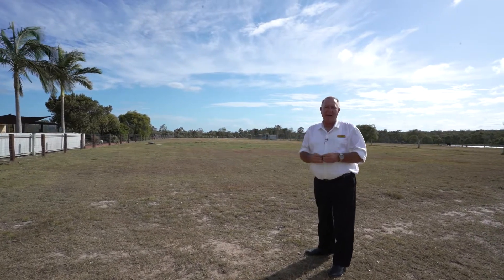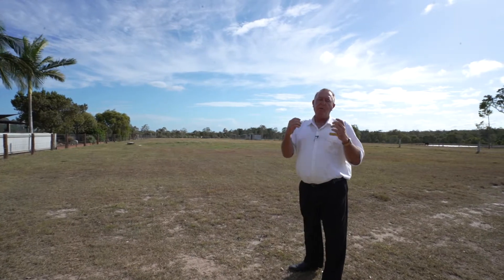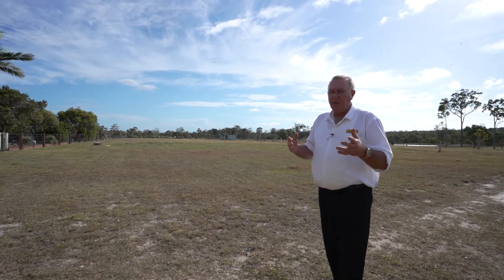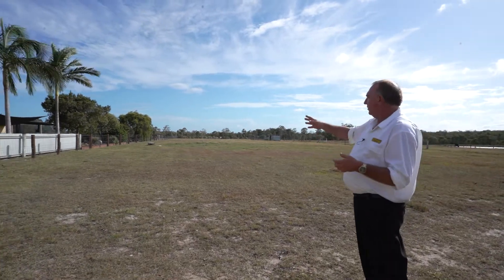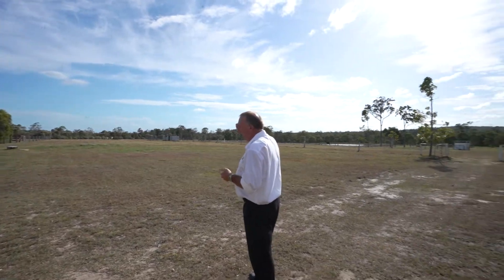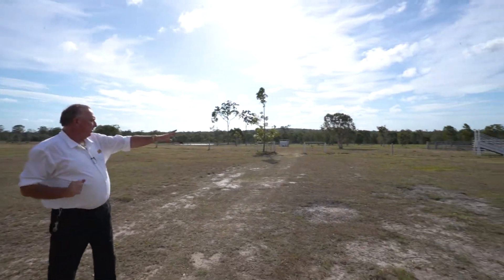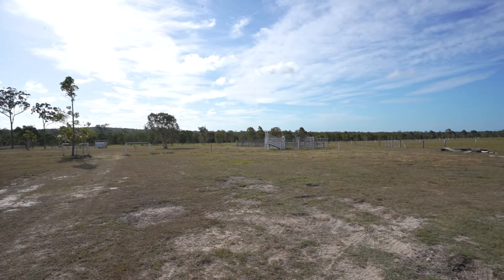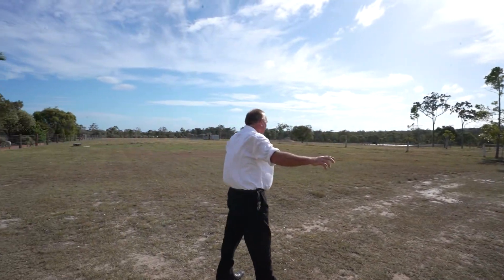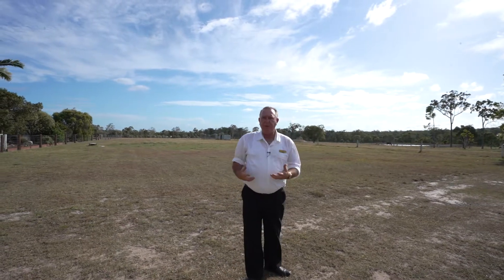This is a magnificent 40 acre lot, which is a very rare block of land to pick up in the Harvey Bay area. It's cut up into about 14 odd paddocks all the way through. You've also got multiple dams, stock over here, stockyards, multiple fencing, and great neighbours either side — a real opportunity.